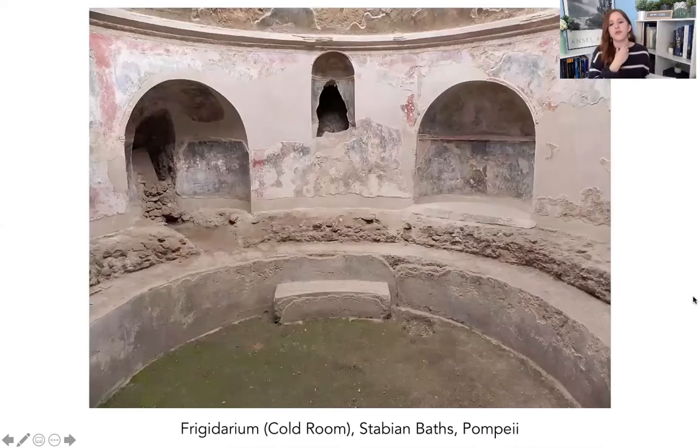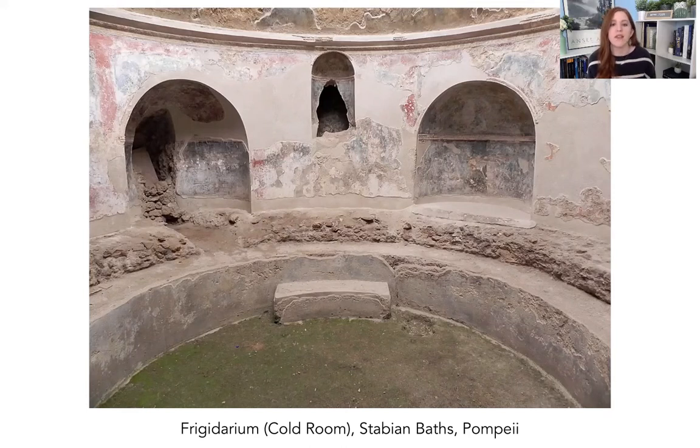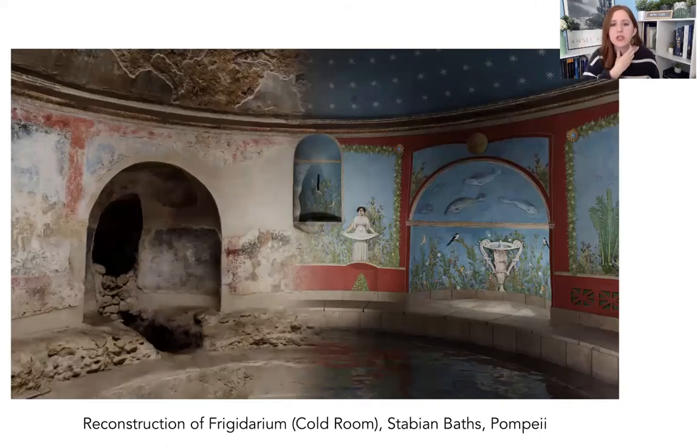The first of the three main rooms is the frigidarium — the cold room. They are all heated to different temperatures, and the frigidarium is like a refrigerator: cold, frigid. It would have had a basin of water and niches holding statues — really opulent, a very nice place. Here is a reconstruction showing what the paintings might have looked like — we see a lot of underwater-type imagery and things related to water, which makes sense in a bathhouse. We also see evidence of stars that would have been on the ceiling, so you almost feel like you're outside under a starry sky.